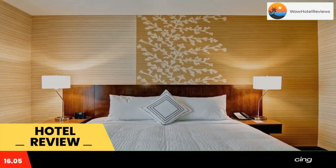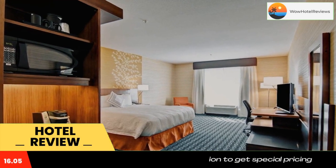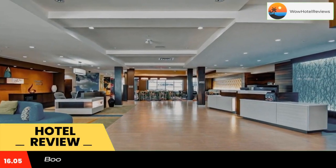Fairfield Inn & Suites by Marriott Kamloops offers accommodations in Kamloops. The hotel has a terrace and fitness center, and guests can enjoy a drink at the snack bar.